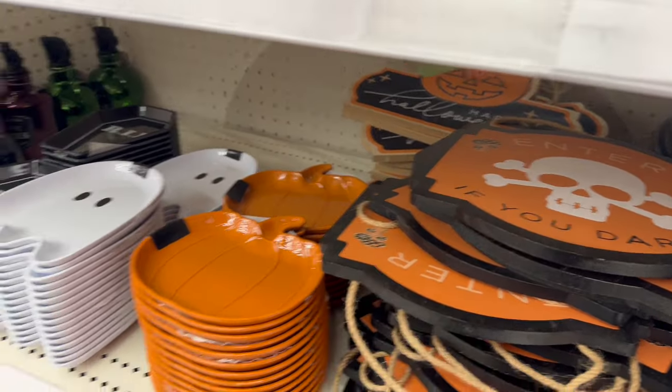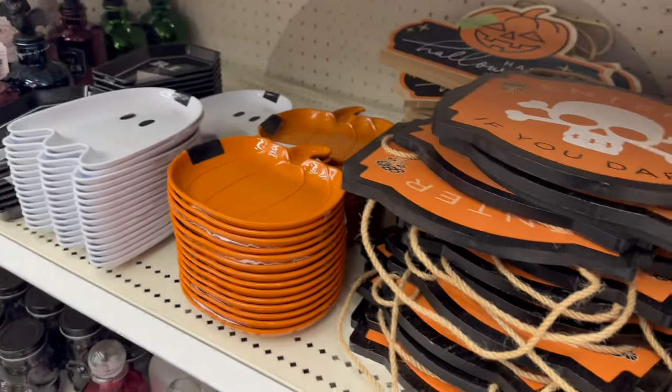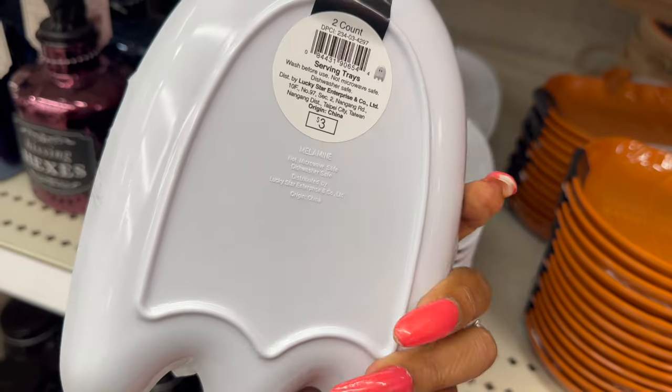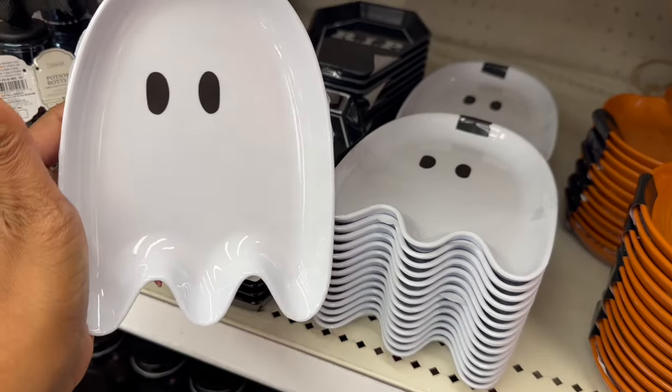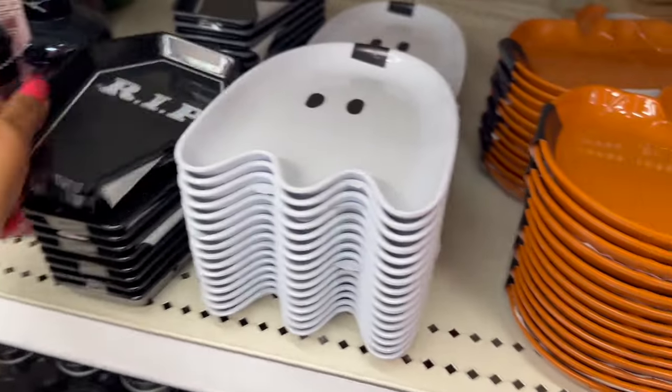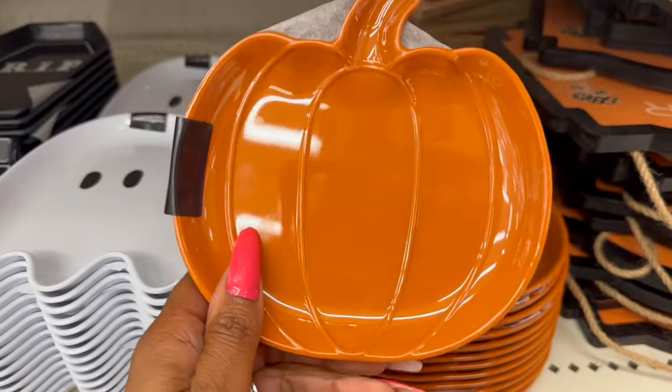Look at these — I love these too, and I think I'm going to get it for my ghost-themed subscriber gift. It's a two-count serving trays. They have the ghost with 'Rest in Peace' and then they have this one which is the pumpkin.